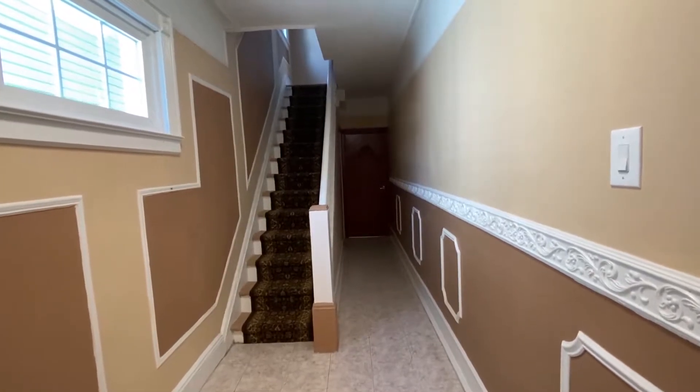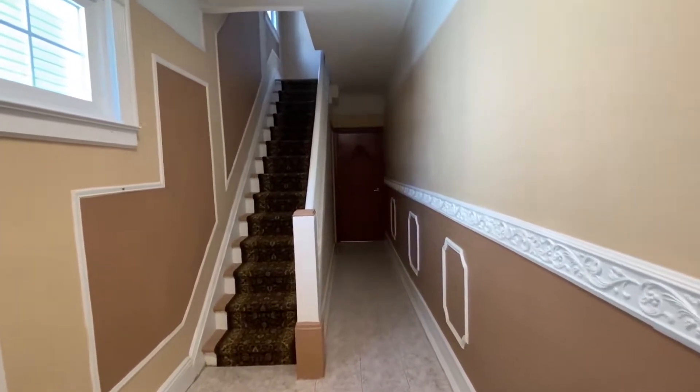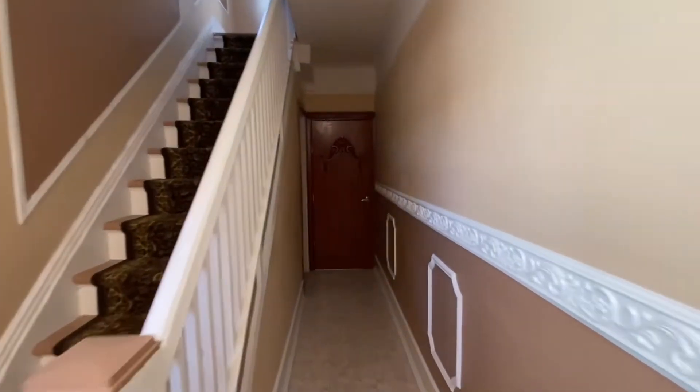Entrance to the home brings us to the entrance for the first floor, second floor, and basement. Let's take a look at the first floor.